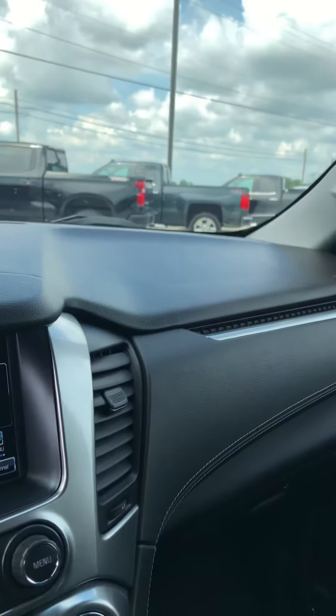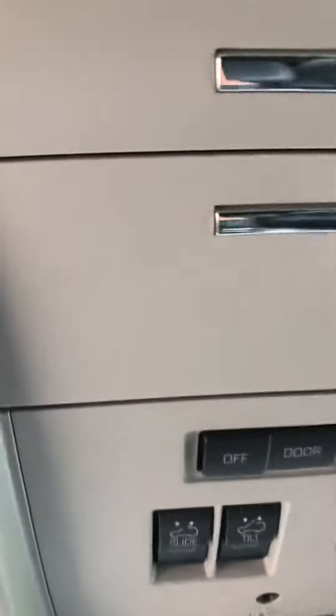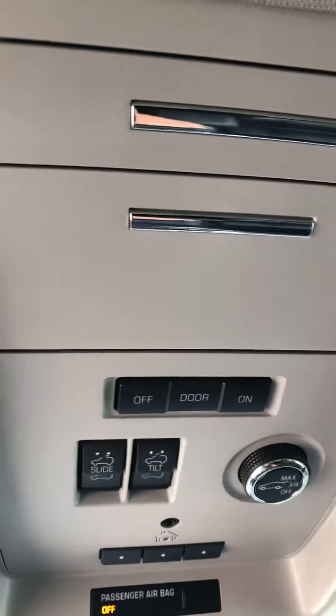I believe this Suburban has pretty much got every option that you can get on one. Tilt and slide telescope, it does have the large sunroof, dual DVD players, second row bucket seats.